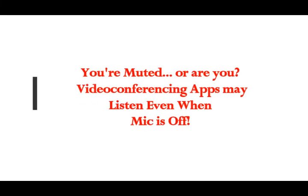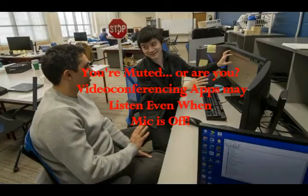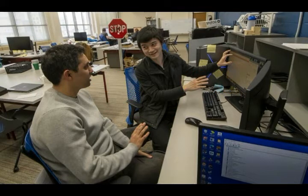Video conferencing apps may listen even when your mic is off. According to Jason Daly, University of Wisconsin-Madison on Tech Explorer, Kasim Fawaz's brother was on a videoconference when he noticed that the microphone light was still on while muted, indicating inexplicably that his microphone was being accessed.